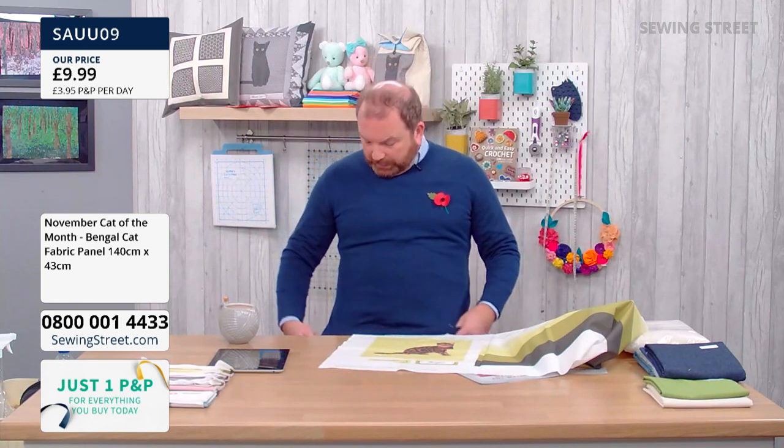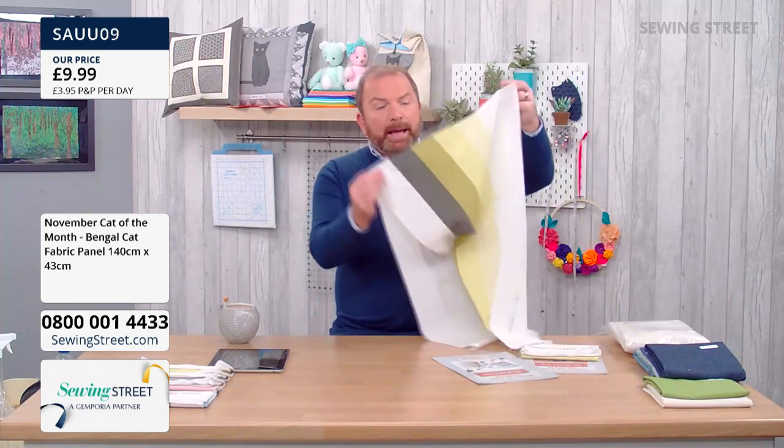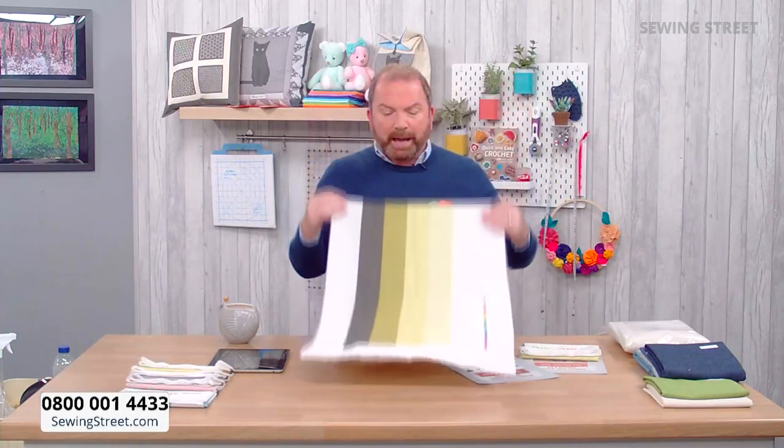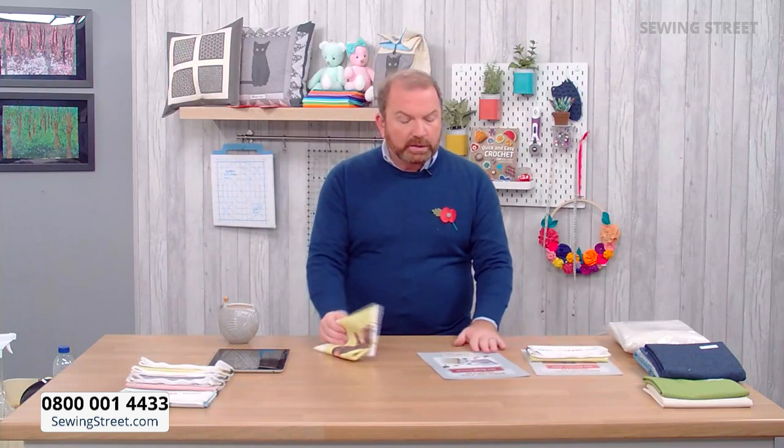It's a great one to use for the quilt itself, but also to have a little coordinating project. My idea is to have the quilt hanging up all year round, but then to have like a cushion that can change — a nice little coordinating cushion or a bag — so you can change around each month. You can do that with a second panel. Great value at £9.99. We've also got some bundles coming up.